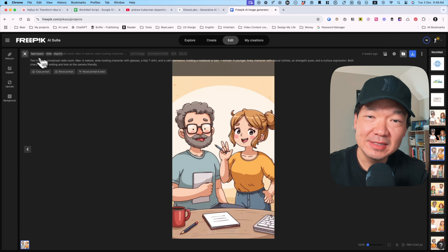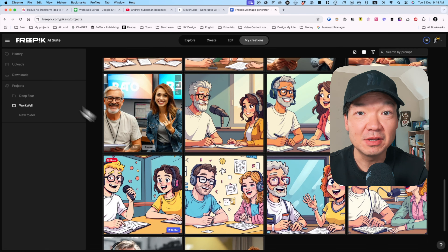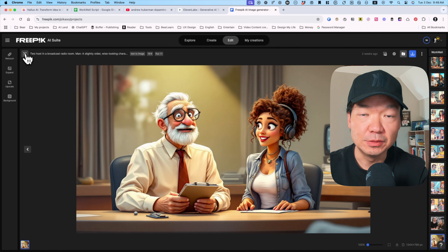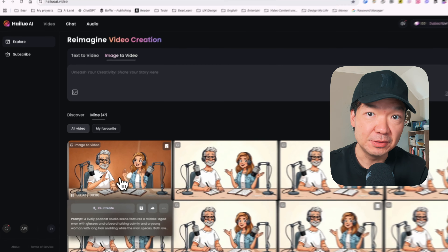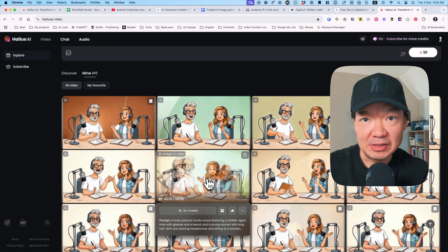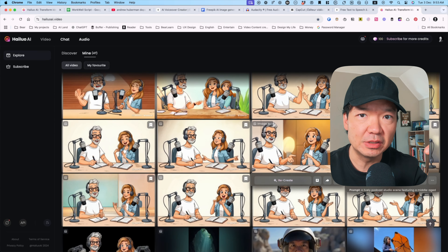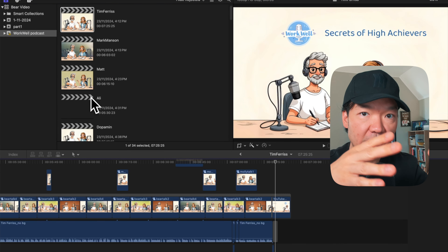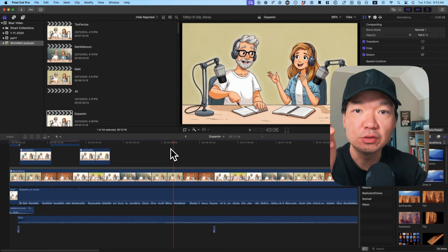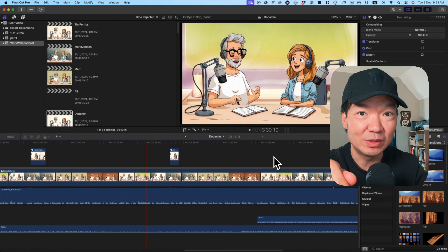Step four: adding animation. For the visuals, I started by creating cartoon characters using FreePik. It's a great tool to visualize something — basic but a good starting point. Then I used Hailuo AI to animate them. This part is a little tricky because the AI doesn't always sync the character's actions to the dialogue perfectly. I ended up creating a few clips — some for each host — and used Final Cut Pro to switch between them during the conversation. It's a bit of work, but the end result was worth it.